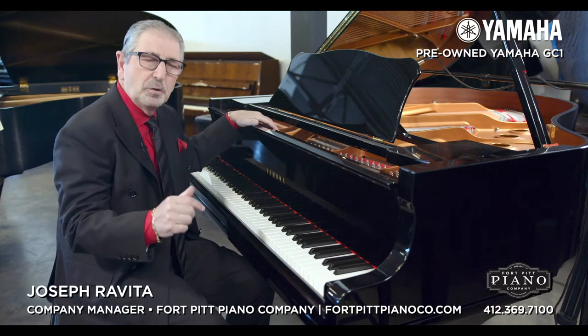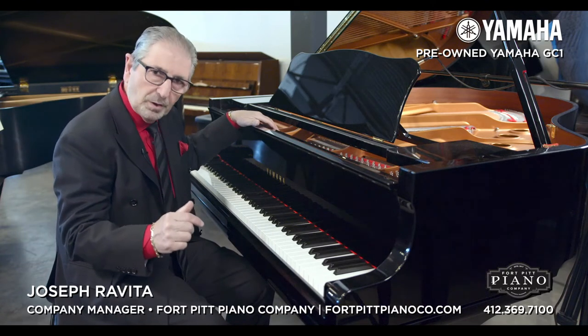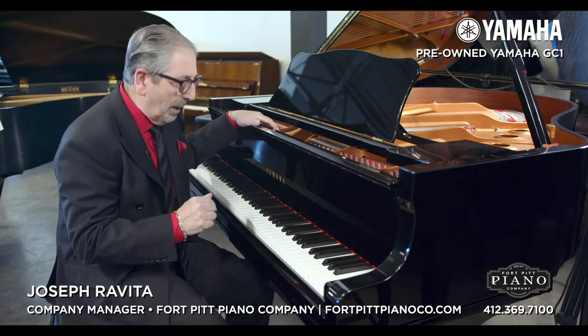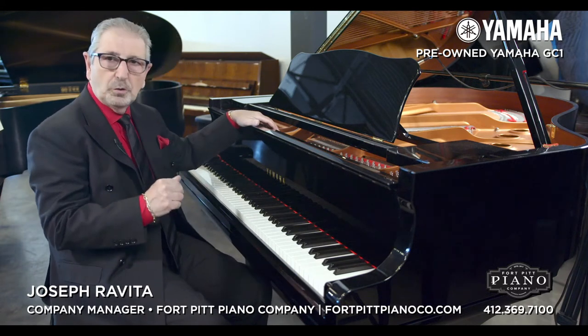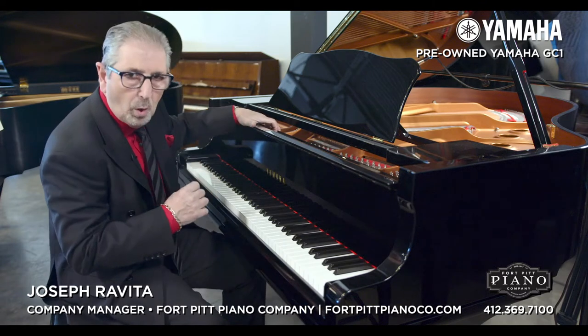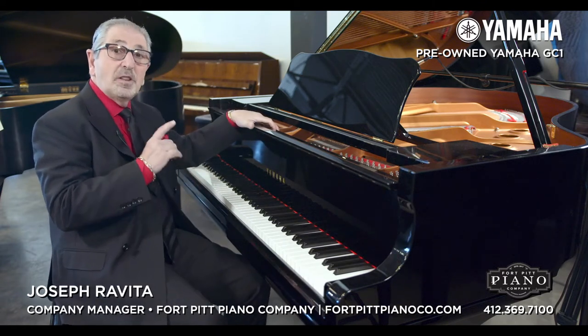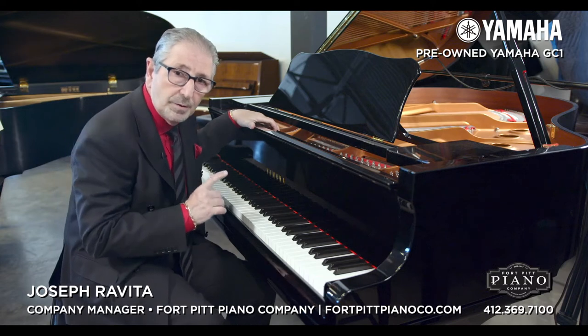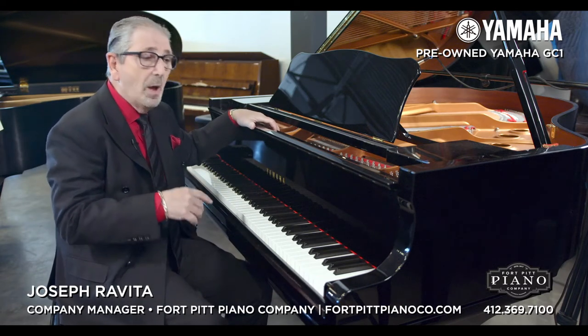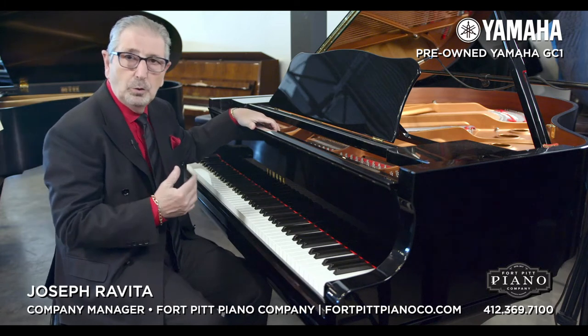We are the exclusive Steinway Premier Dealer for Western Pennsylvania and the surrounding counties. Today I'm going to talk to you about a very wonderful piano we just took in on trade. This is a Yamaha GC1, 5'3 piano. This piano was built in 2011 — not that old, actually. It's in very, very good shape, and was traded up to a new Steinway.